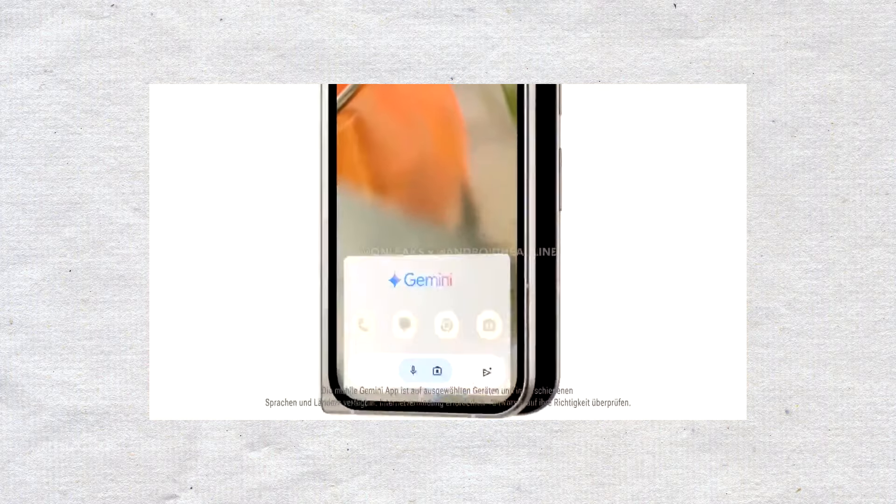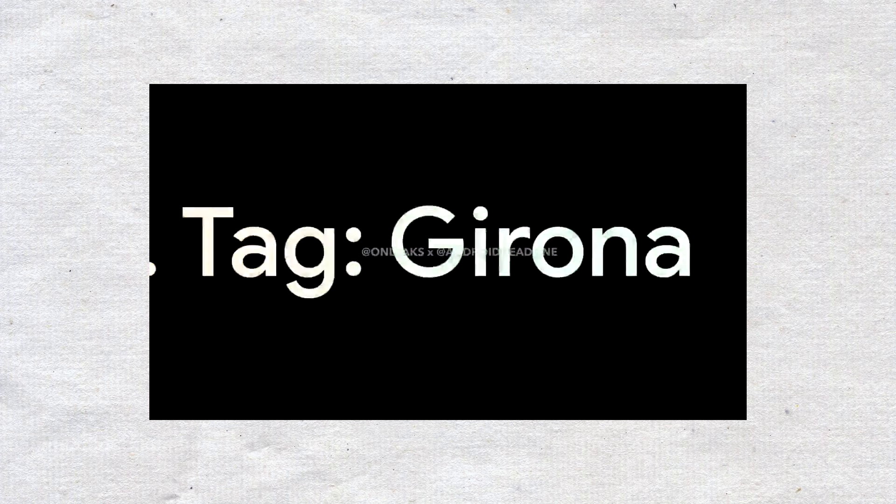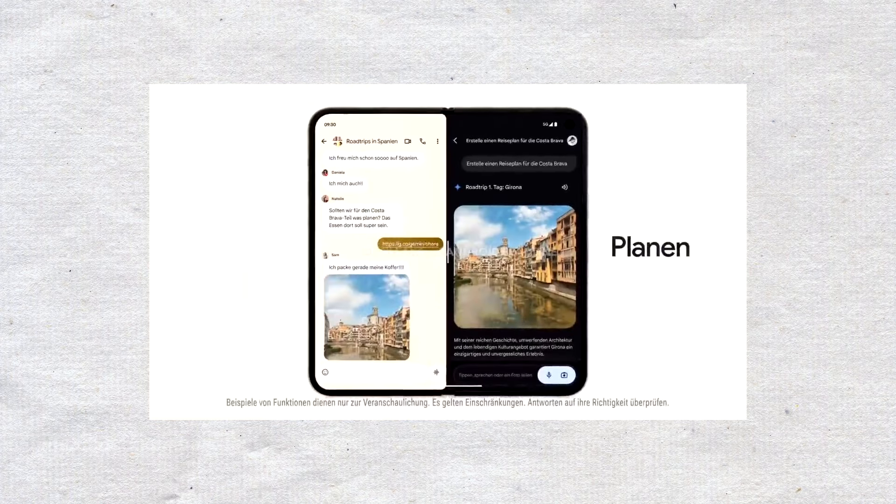What do you think of this new real-life photo of the upcoming Pixel 9 Pro Fold? Let us know in the comments section below. For more updates, check out our channel.